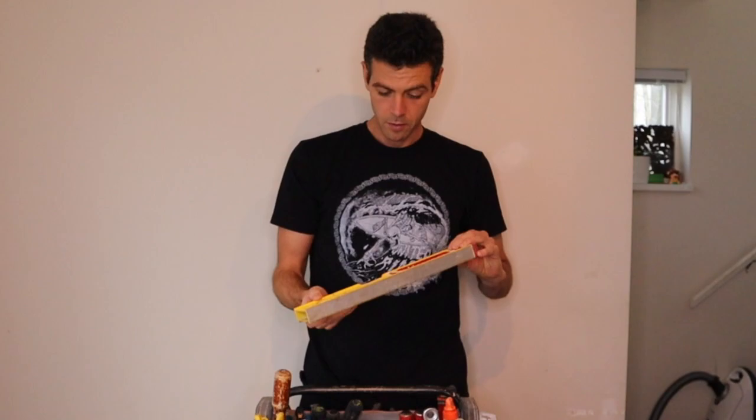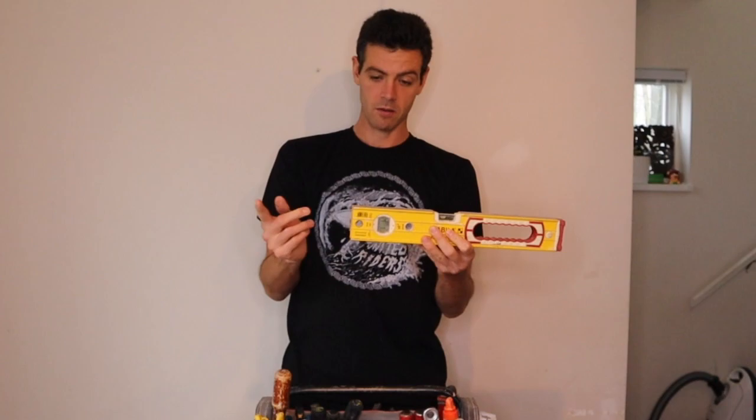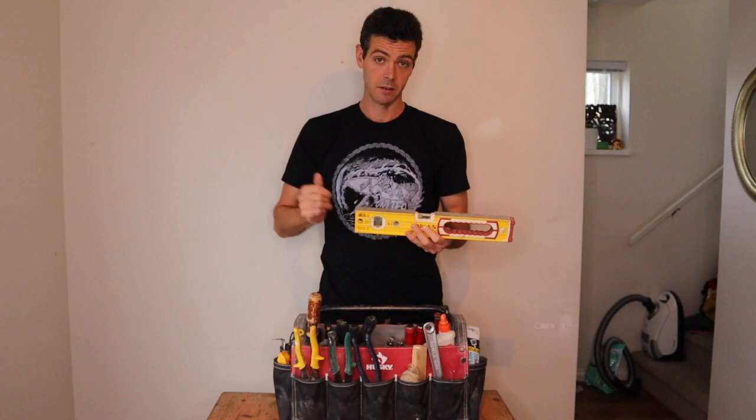Next I have one of these Stabila levels. I love this thing — I use it all the time. I like to take one of the rubber caps off so I can butt it up against the wall, and I have no idea where the cap is because I'm never going to use it again.